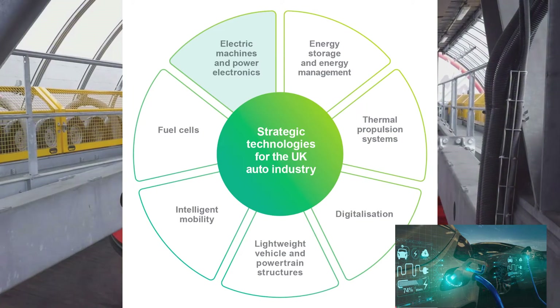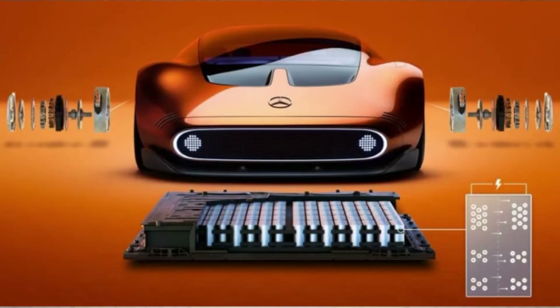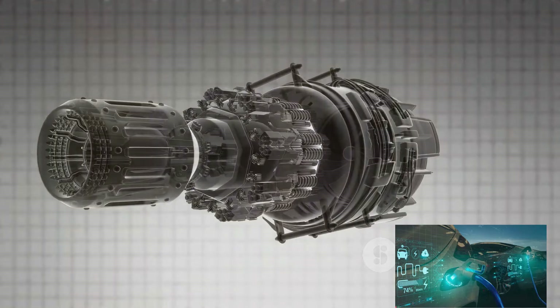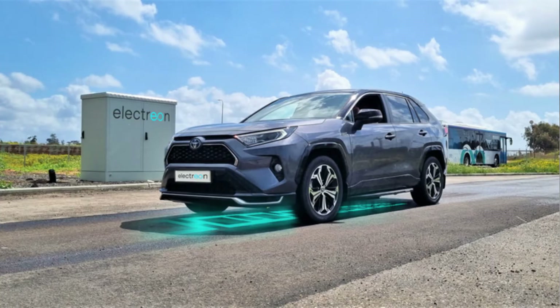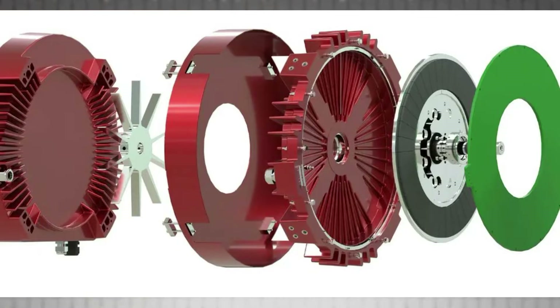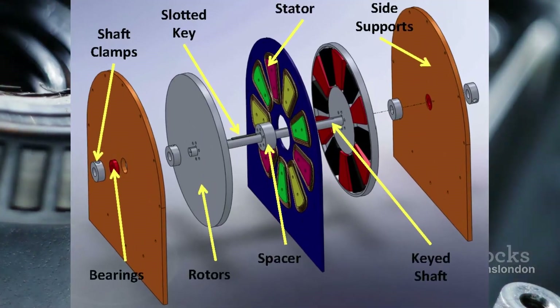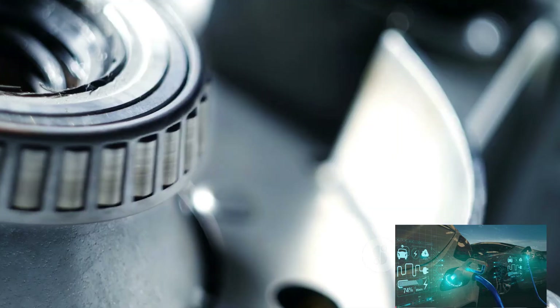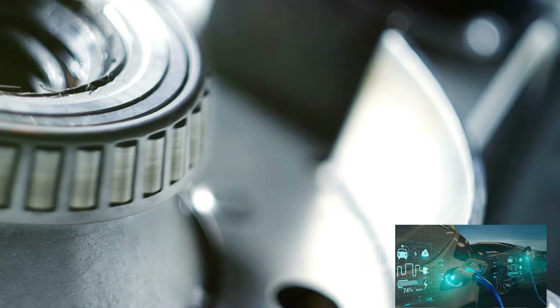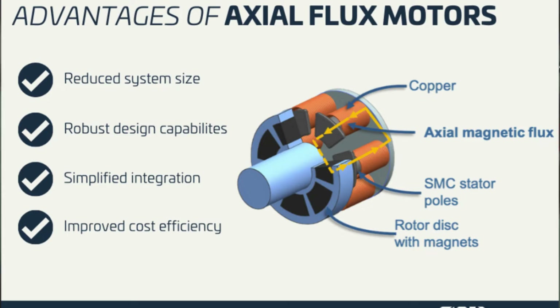What sets axial flux motors apart is their design. Traditional radial flux motors have a cylindrical design where the magnetic flux flows radially from the center outwards. But axial flux motors have a pancake-like design, with the magnetic flux flowing along the axis from one face of the motor to the other. This means they can be made much more compact and lightweight without sacrificing power.